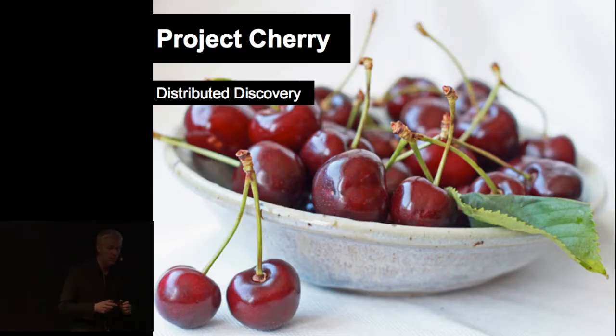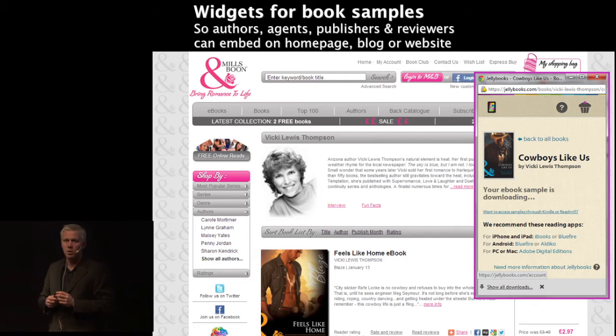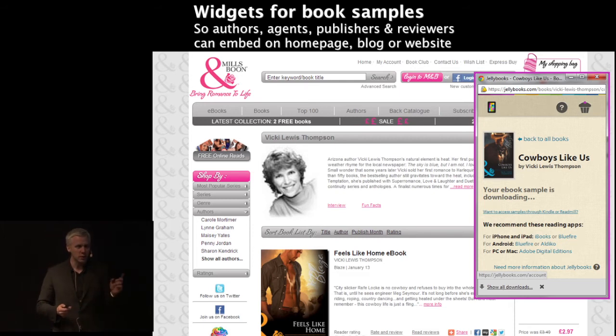Project Cherry: distributed discovery. How can we put book discovery everywhere, basically in context? So you read about something totally different that might not have anything to do with books but you get one of the book links. How do we put these sample tools and sharing tools in the context of a website — in this case a publisher website, which is a fairly obvious location — and without ever having to go to Jellybooks you can download the sample when you read about the book. But this could be a news article in the Guardian, it could be a blog, it could be anything. We try to make these samples really easy to include as little buttons for people to download and sample for later reading. They never go to Jellybooks, but we see all the data.